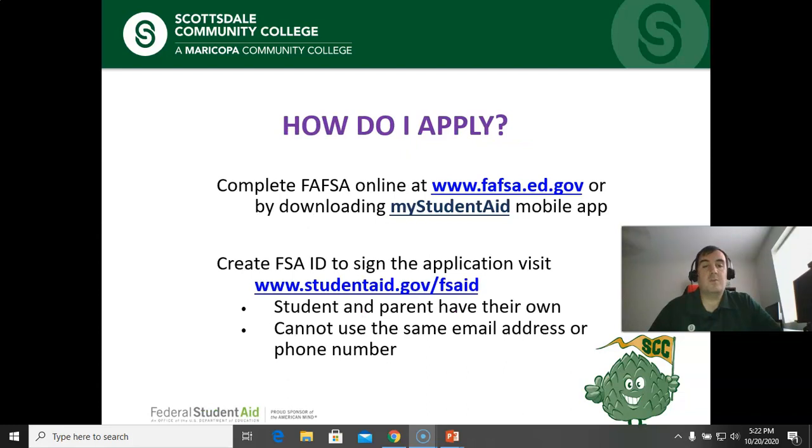How do you fill out the FAFSA? You can do this by downloading the My Student Aid mobile app or by going to the FAFSA website at fafsa.ed.gov. In order to sign your FAFSA you will need a Federal Student Aid ID, or FSA ID. If you're filling out the FAFSA at fafsa.ed.gov, you can create your FSA ID while filling out the FAFSA. If you're using the My Student Aid app, you will have to create one ahead of time at studentaid.gov/fsa-id.